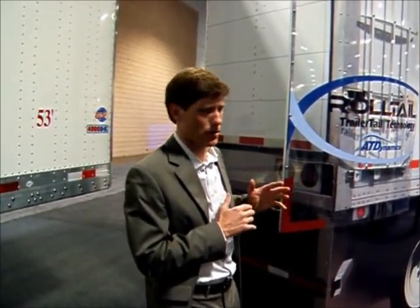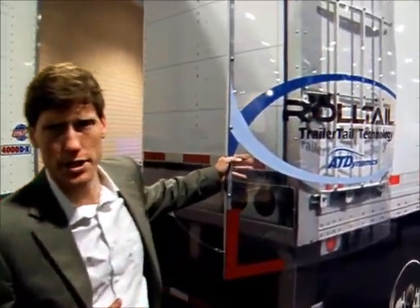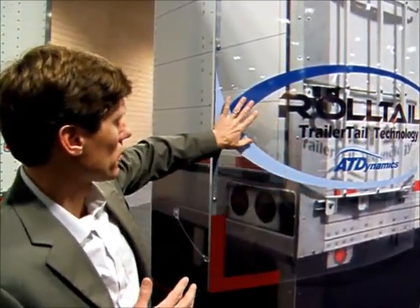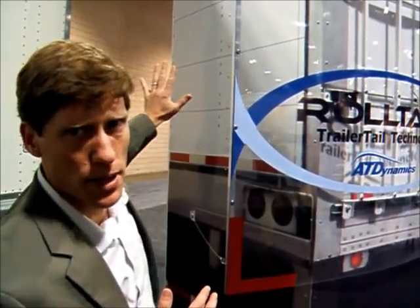The Trailer Tail Roll is going to allow trucking operations with roll door trailers to address the drag behind their trailer. This is a pre-production unit — the production units are coming out this summer. What it does is guide airflow down the trailer and allows the air to bend into the cavity behind the trailer.